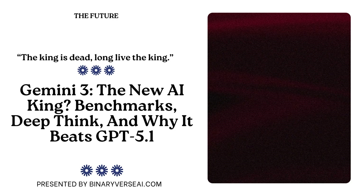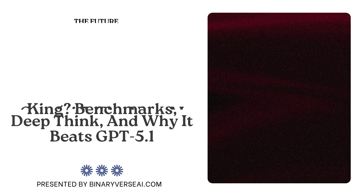Gemini 3 just debuted in November 2025. We're specifically looking at the analysis backing this launch — it's powered by fresh frontier benchmark wins and this fascinating new capability they're calling Deep Think Mode. Google is not being subtle here at all. They're basically saying this is the new ceiling for intelligence.